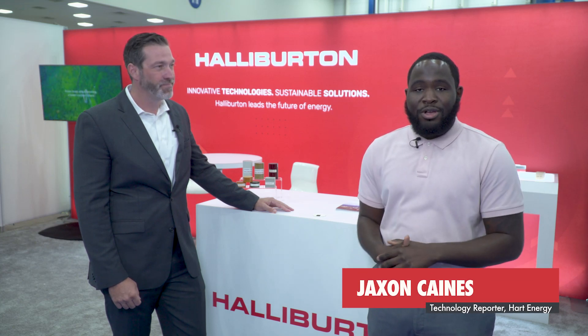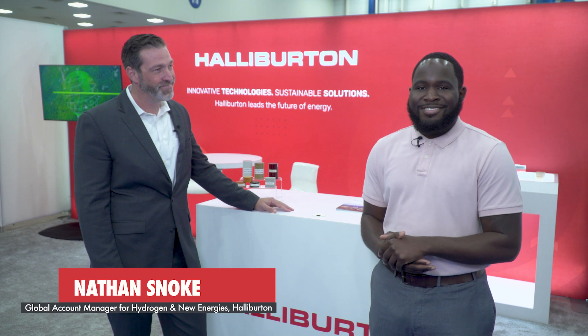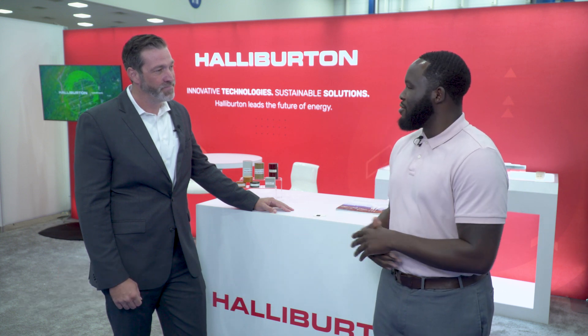I'm Jackson Caines with Heart Energy. I'm here at GasTech 2024 in Houston, Texas. I'm here with Nathan Snoke, Global Account Manager for Hydrogen and New Energies at Halliburton, and we're here to talk about hydrogen. To start things off, Nathan, what are some of the biggest trends that you've seen in hydrogen so far?